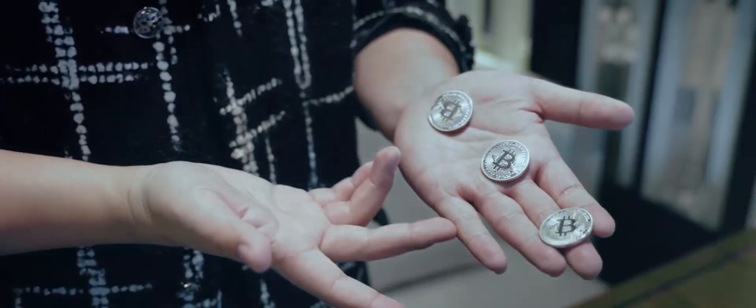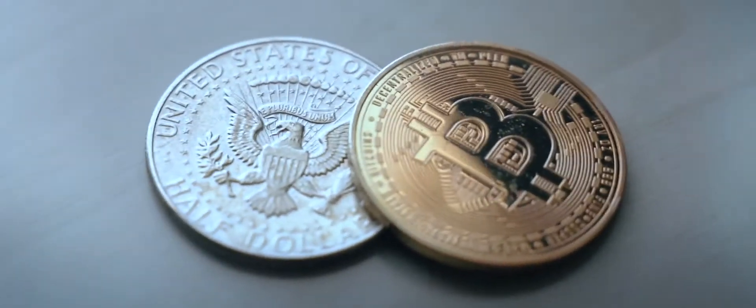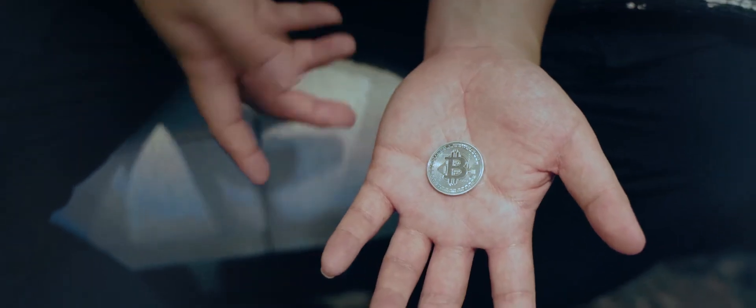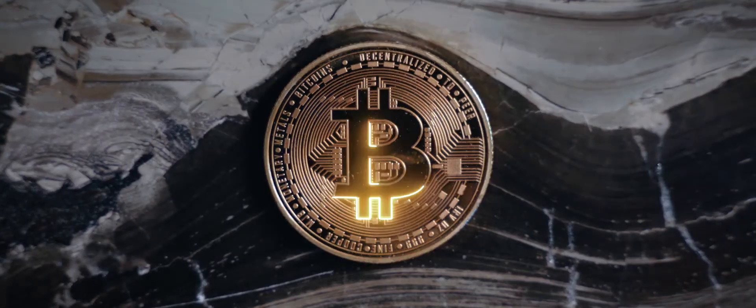But this doesn't only look pretty — it actually handles just like your usual half dollar because it's the exact same weight and size. Additionally, the coin is magnetic, meaning it widens your range of magical applications. Bitcoin: the modern half dollar that you'll love to perform with and your spectators will remember.